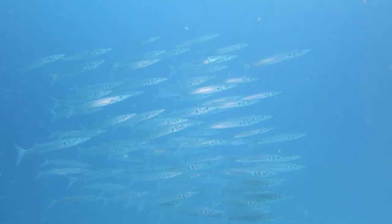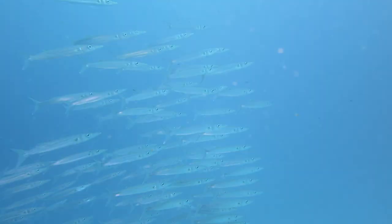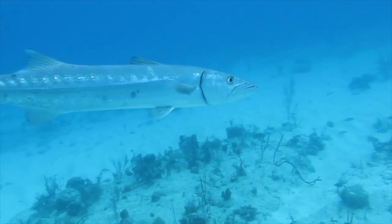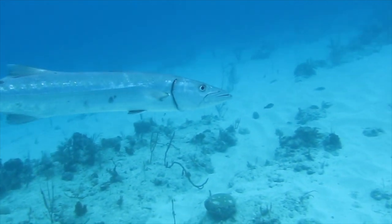Juvenile barracudas generally congregate in large schools, where their greater numbers provide protection against predators. Adults, on the other hand, are mostly solitary, and defend their territory ferociously against competing predators like moray eels, groupers, and even dolphins.